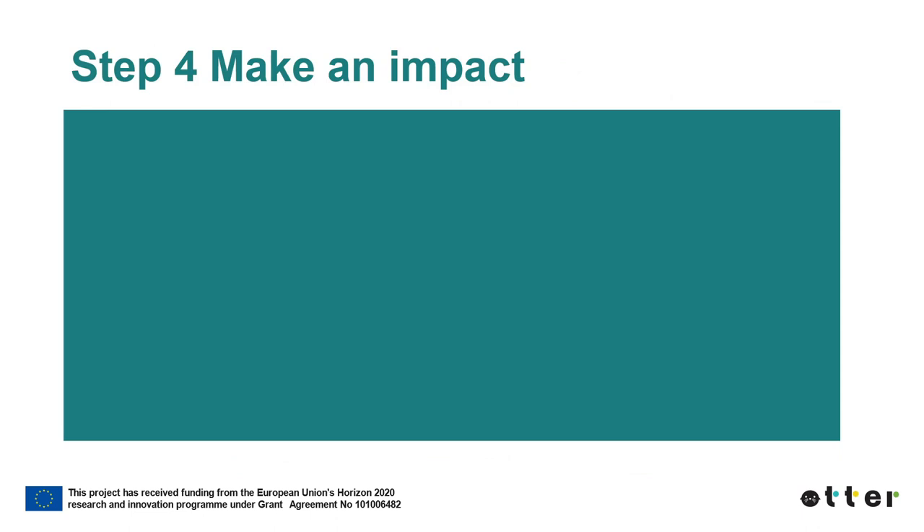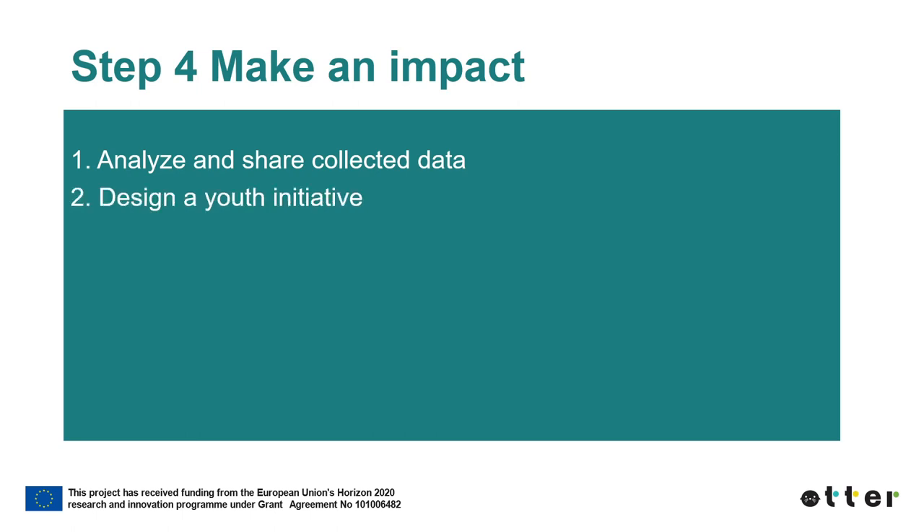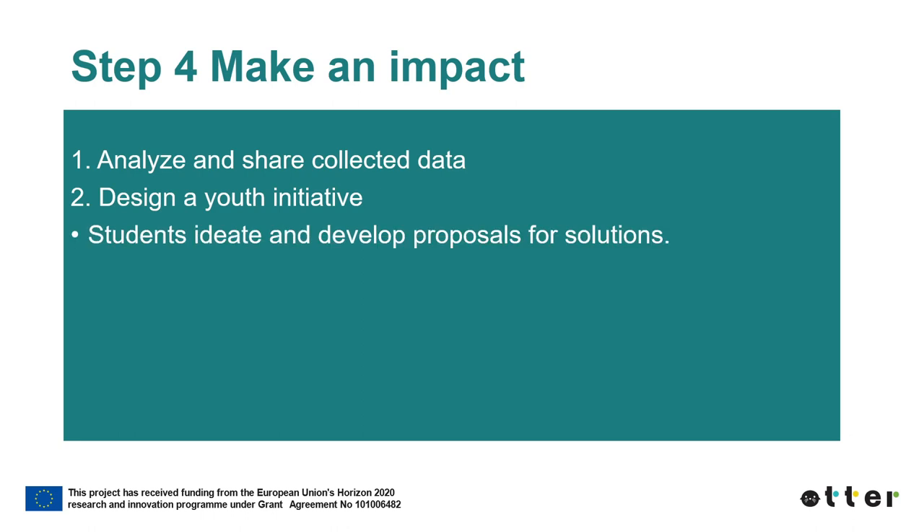After the EOC activity or activities in the ATHER Lab, it is time to analyze what new is learned and what could be done based on this new knowledge. Students analyze their observations and collected data, share information with each other, and summarize their learning. During the Make an Impact step, students also design a youth initiative — a hands-on project to address real environmental problems. Students draw conclusions about what they could do to have an impact, come up with ideas and develop proposals for solutions, and collaboratively decide which solutions they want to actually implement.